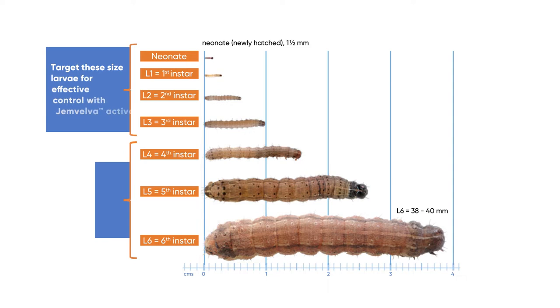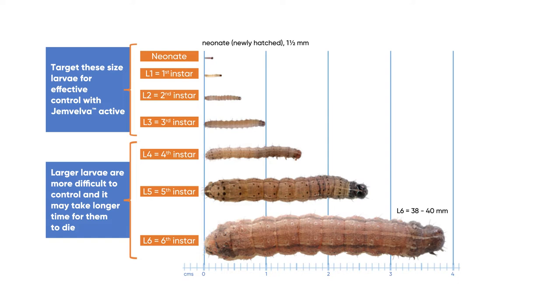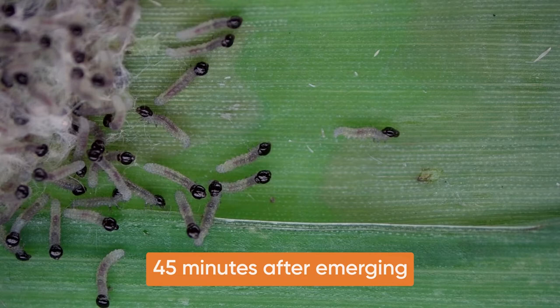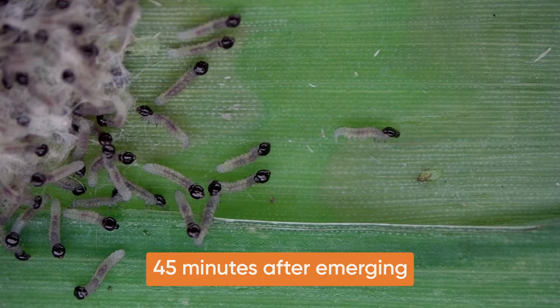Fall armyworm has six larval growth stages. Symptoms caused by Gemvelva look a little different and take a little longer with each progressive stage, but overall injury to the crop is stopped quickly. When Gemvelva is applied to the crop and the spray covers the egg masses, the newly emerged larvae ingest Gemvelva from the eggshells.